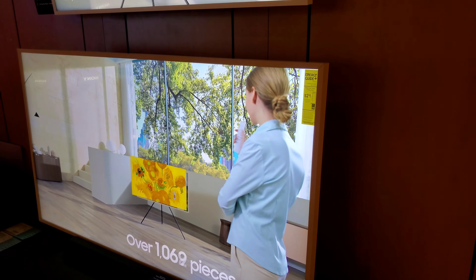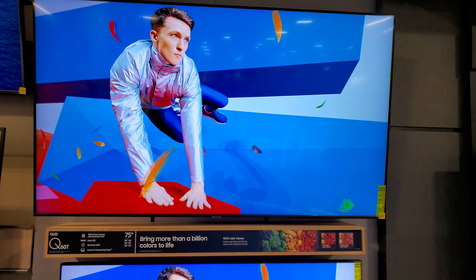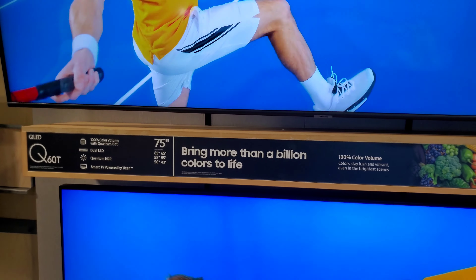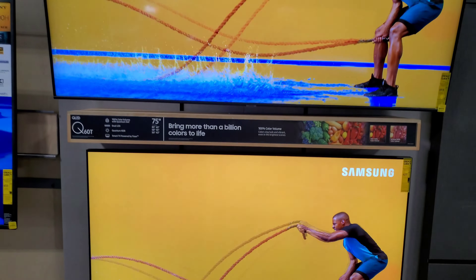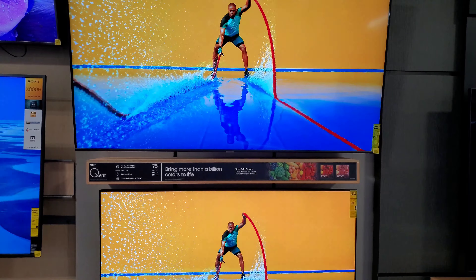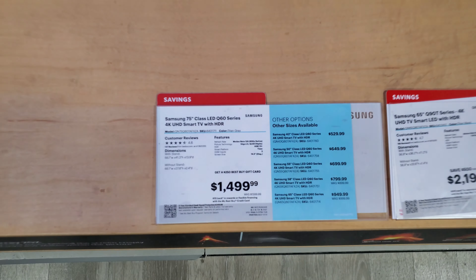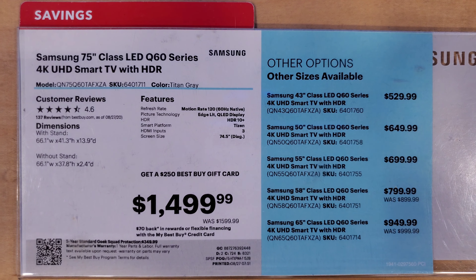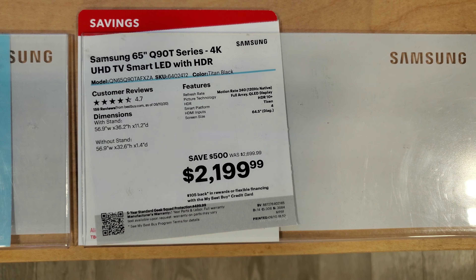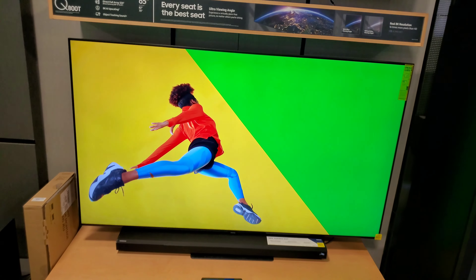We're going back out into the main room now to take a look. I believe this is the Q60T, which is beside a Q90T — a really haphazard display arrangement in this store. Going over the prices for the Q60 quickly: the challenge many of us have with Samsung's QLEDs is they tend to be numerically a step back from the year before. The Q90 is more like the Q80 from last year — they did that last year too, and it's very hard to keep track of.